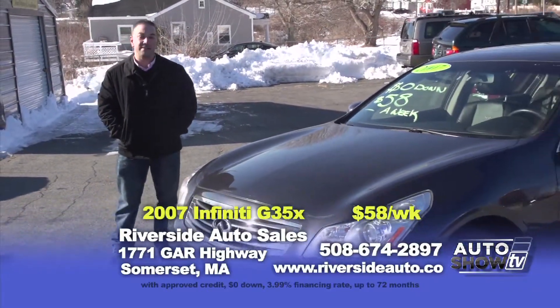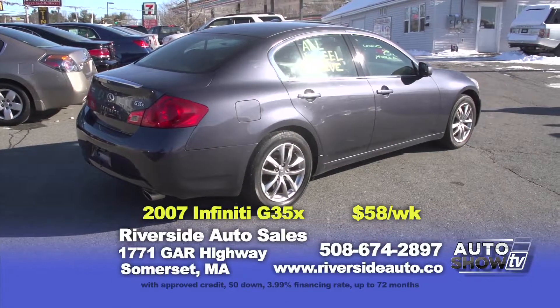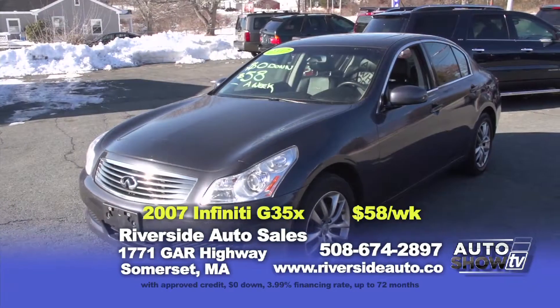As promised, here is our 2007 Infiniti G35X — all-wheel drive, factory navigation, sunroof, black heated leather seats. It's only zero down and $58 a week.